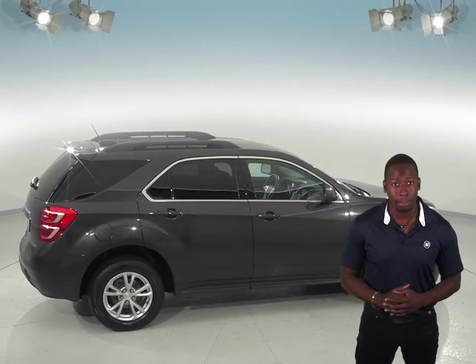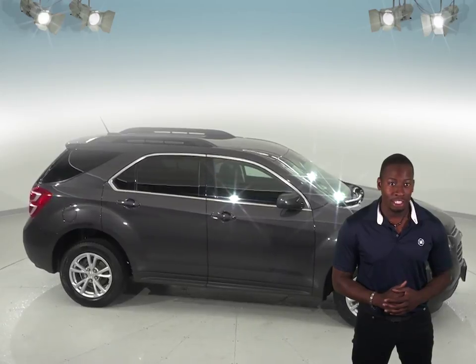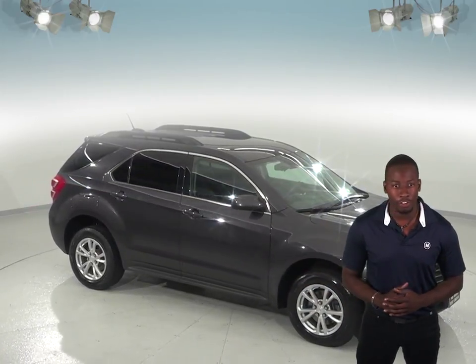Plus it'll come with our free lifetime mechanical warranty, good for as many miles and as many years as you own it. So check out this Chevrolet Equinox today and see if it's the one for you.